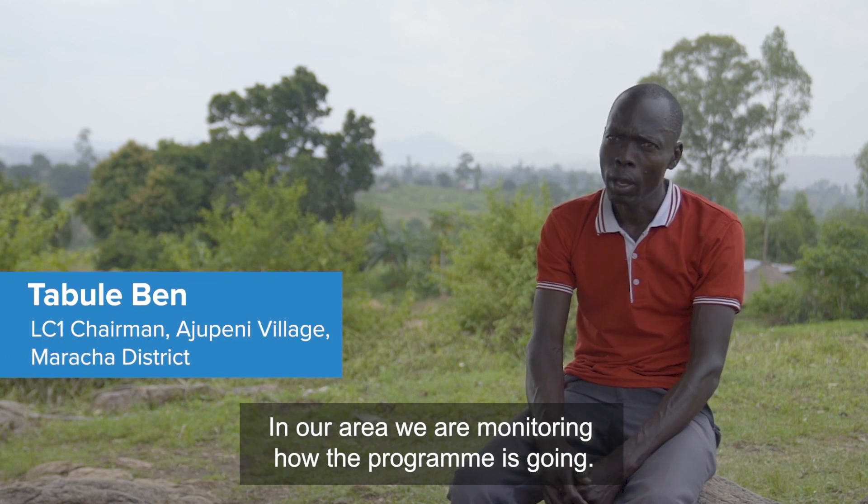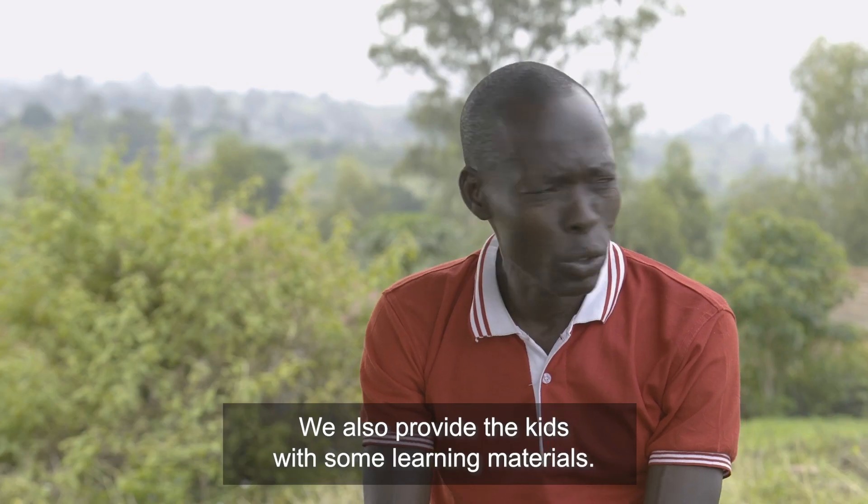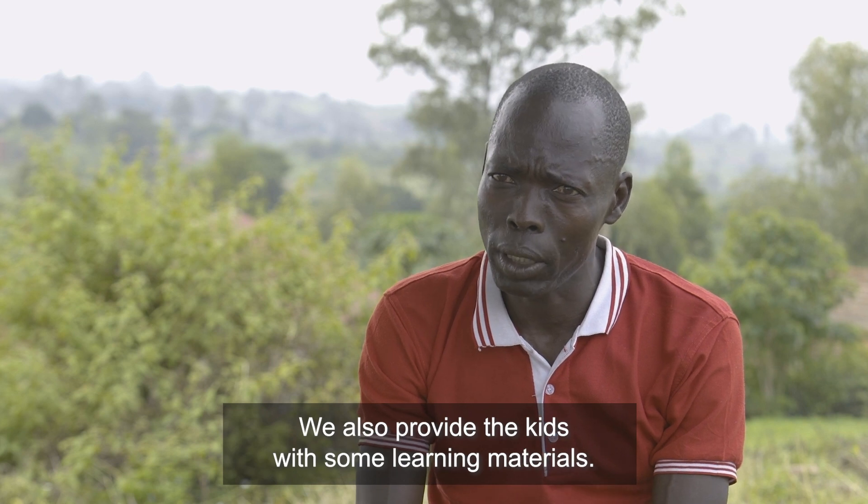In our area, we are monitoring how the programme is going. We also provide the kids with some learning materials.